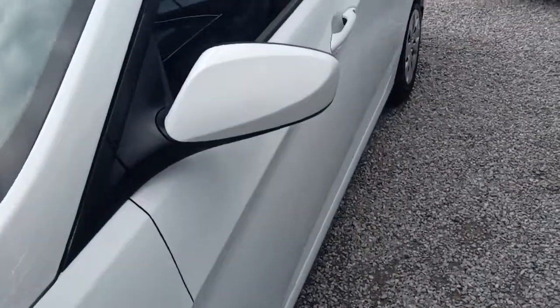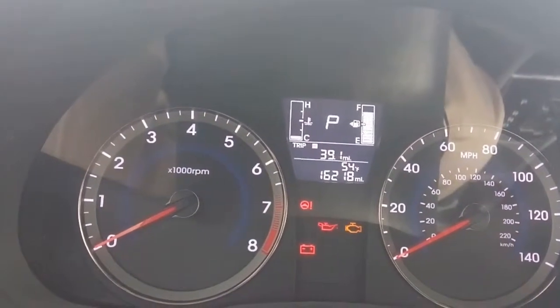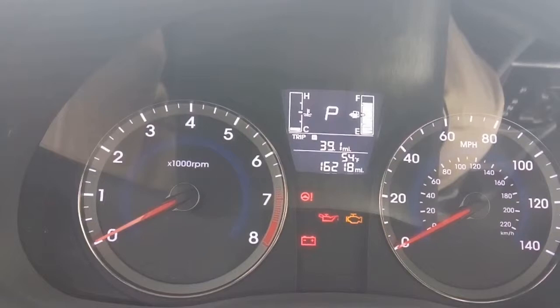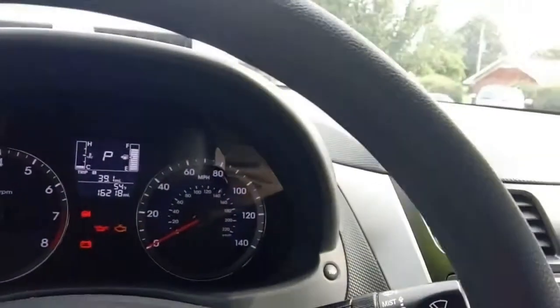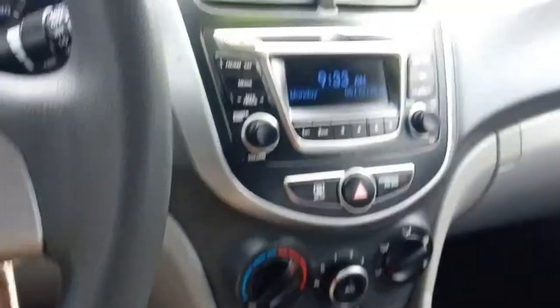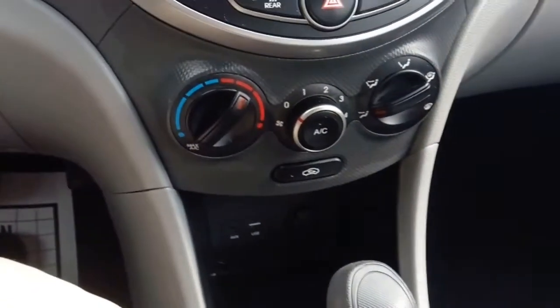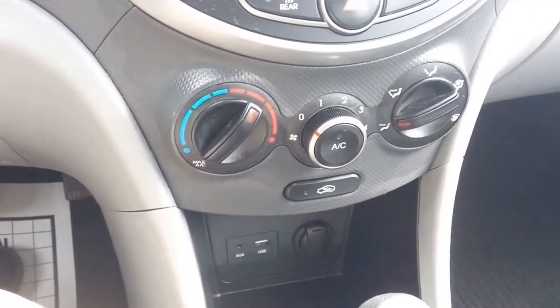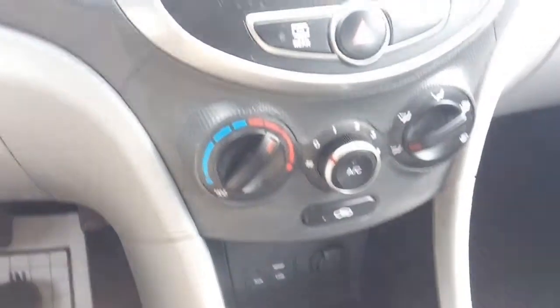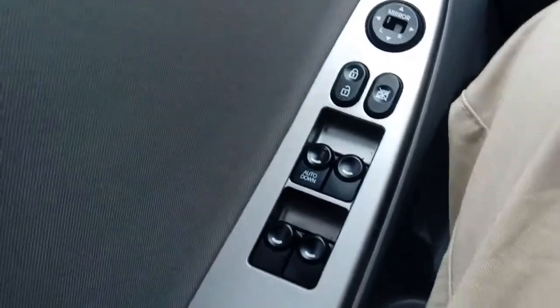All right folks, we've got 16,218 miles on this car. We've got tilt steering, AM/FM CD, air conditioning of course. Down there we've got our USB and AUX inputs and a power tap. Automatic transmission, power windows, power mirrors, and power locks.